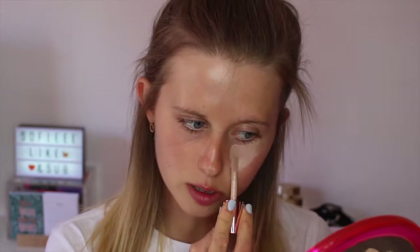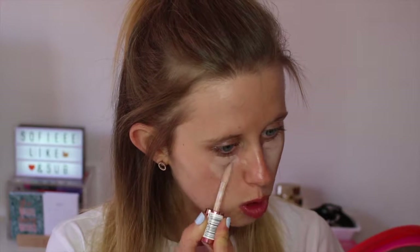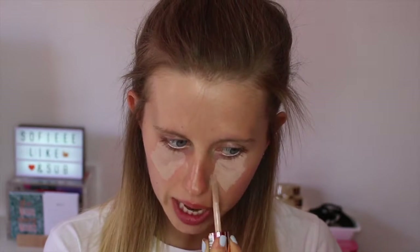I put it under my eyes on either side in an upside-down triangle shape, and if I've got any spots I'll use it to cover those up too. Such a little product gives such amazing coverage, and then I'll use a little sponge to blend it in.